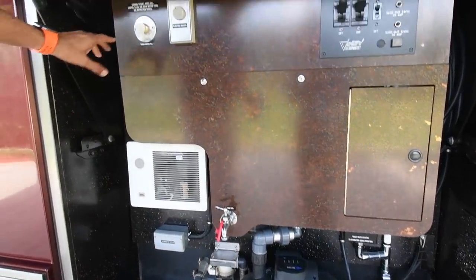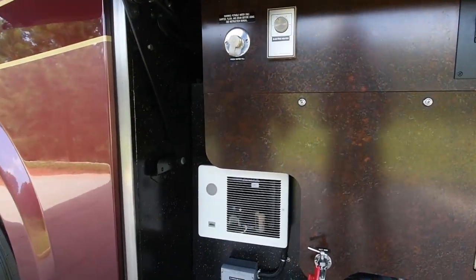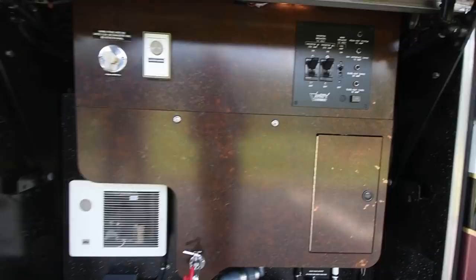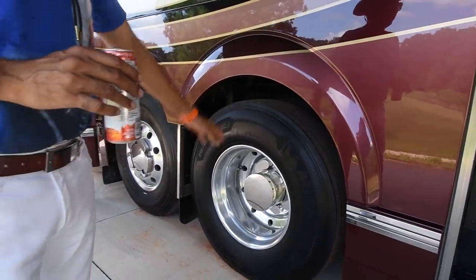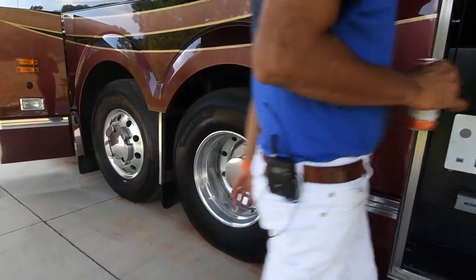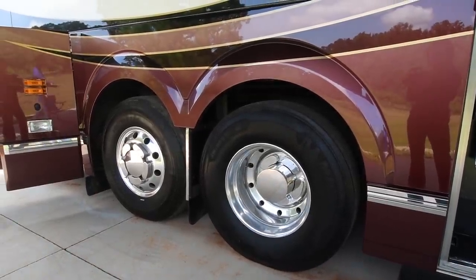You've got a water fill here. All the bays are heated, as you'd expect. By the way, tires are 2019 and they haven't been used in a year — so these are practically new. 365s on a tag, and dualies are 315.